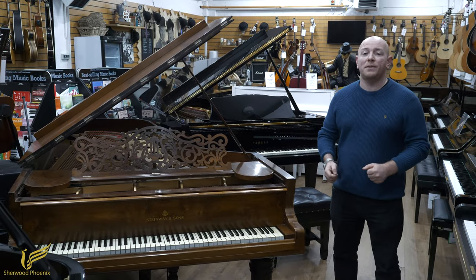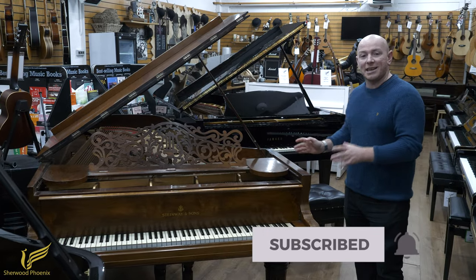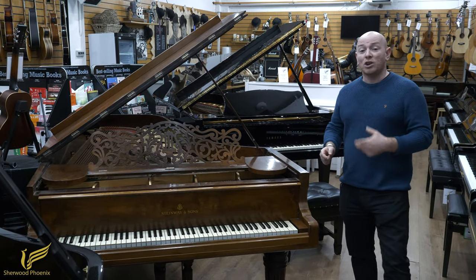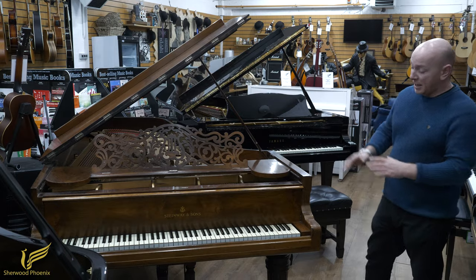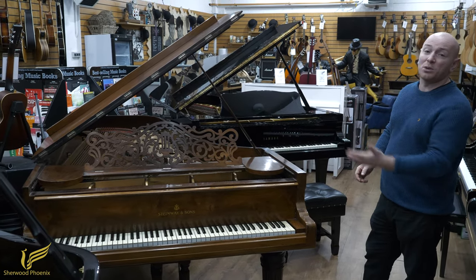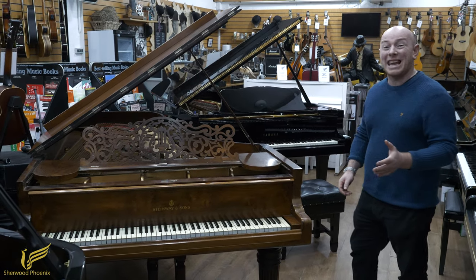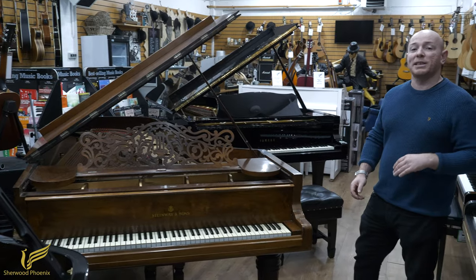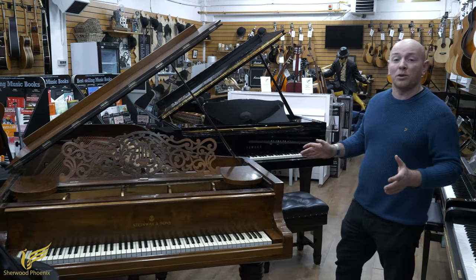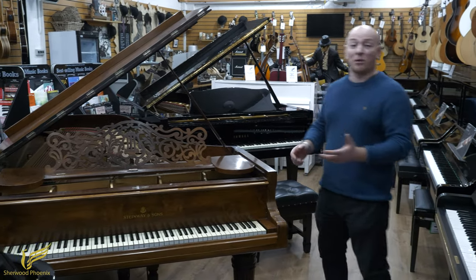Hello folks, thanks for watching. We're ShevordPhoenix.co.uk and today we're showing you this fantastic Steinway Model D Concert Grand Piano. It's nine foot long — as I'm sure some of you are already aware, the Model D is a nine foot piano — and it's pre-1900, circa 1890. We'll check the serial number and show you that later on in this video or within the details of our eBay advert.